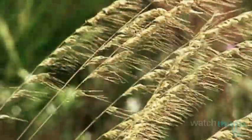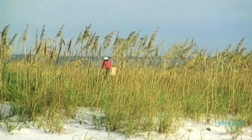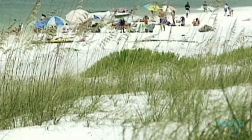Sea oats are another plant that is found throughout the Floridian landscape. This is a type of grass that grows in dunes, and they are vital to that system's survival as their long reaching roots stabilize the loose dune sand.